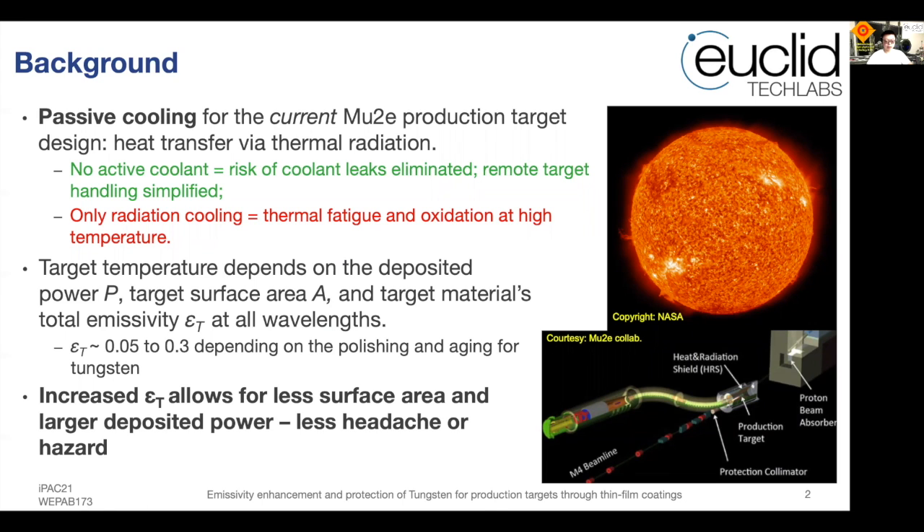The final target temperature will depend on the deposited power P, target surface area A, and target material's total emissivity epsilon_t at all wavelengths. Depending on polishing and aging for tungsten, the total emissivity varies from 0.3 to 0.5. An increased emissivity will allow for less surface area and larger deposited power for the Mu2E target, which reduces hazards.